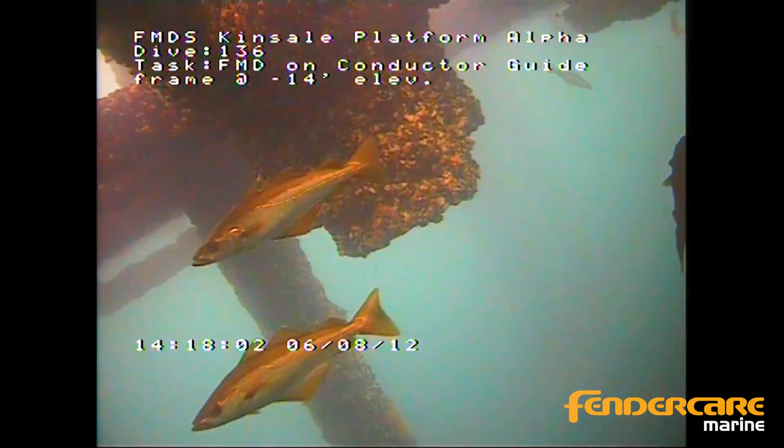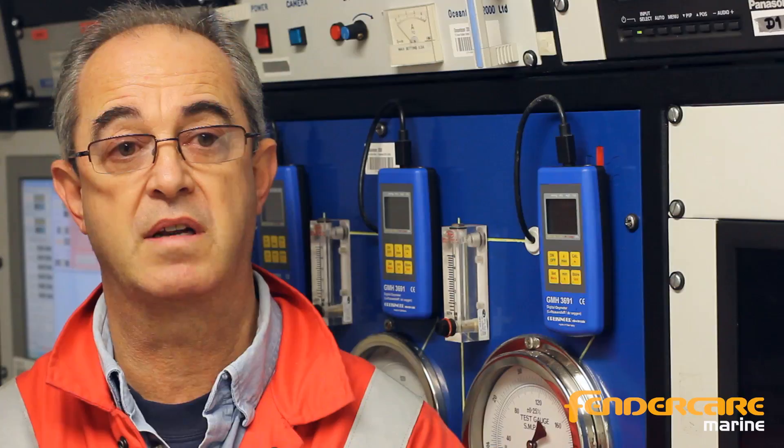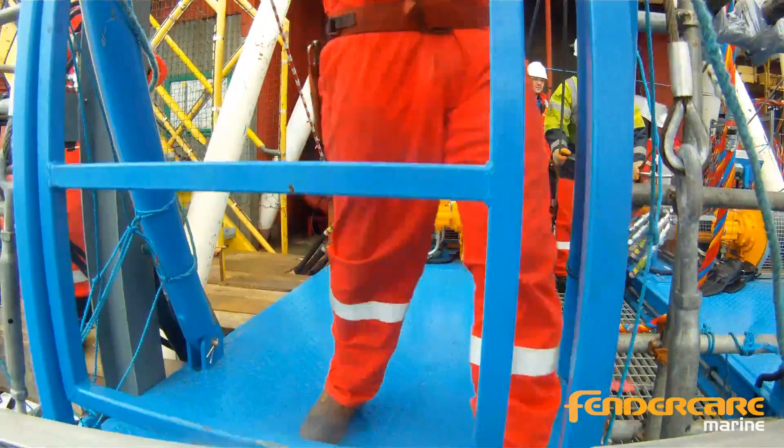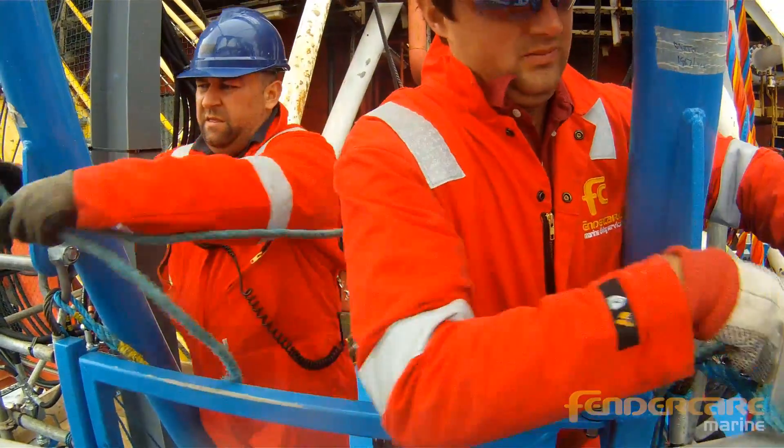FenderCare have invested considerable amounts of money over the last couple of years into the diving aspect of their job. And we're currently building, as I speak, a brand new dive system. This is the second or third dive system that we've produced, and it is state of the art equipment that we're using at the moment.